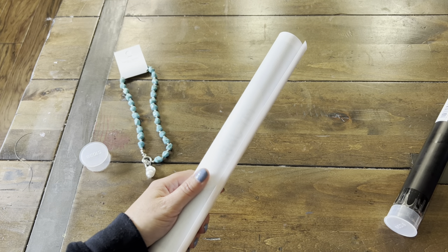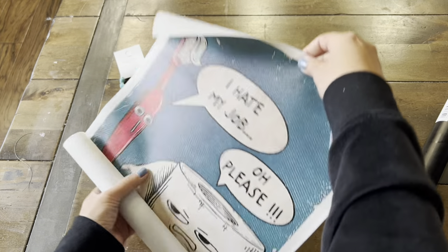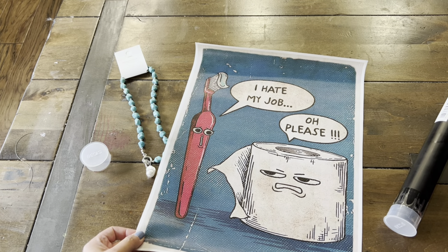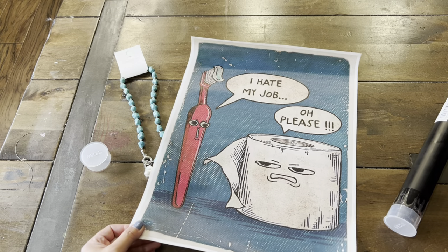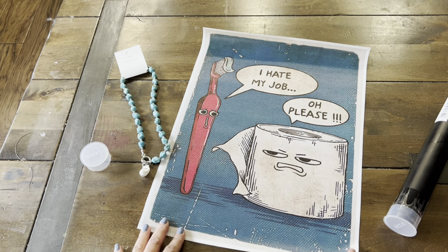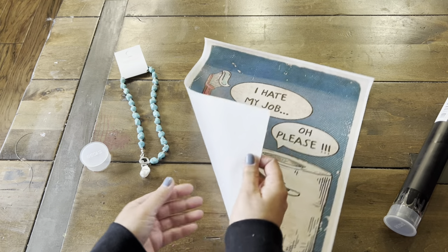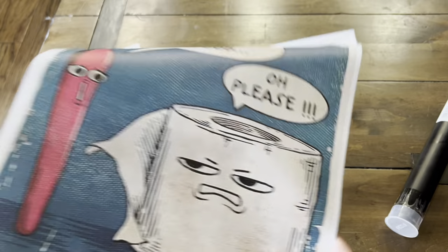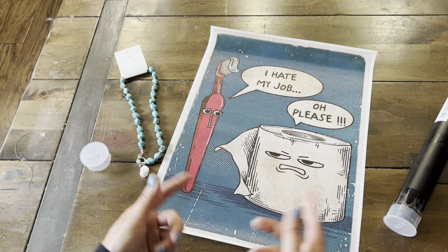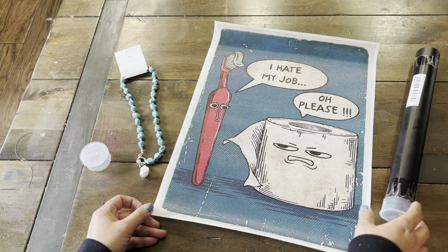Look at this — this is a room poster. They came in different sizes. I thought this was so funny. You have the toothbrush that says 'I hate my job,' and the toilet paper who says 'oh please.' That is hilarious! If you like bathroom humor, I think this is too cute and too funny. And I love the texture — it's not paper, it's actually fabric. So that's a nice thing. You can frame it and it won't warp. Usually paper tends to warp with moisture, so this is going to work perfectly in our bathroom.